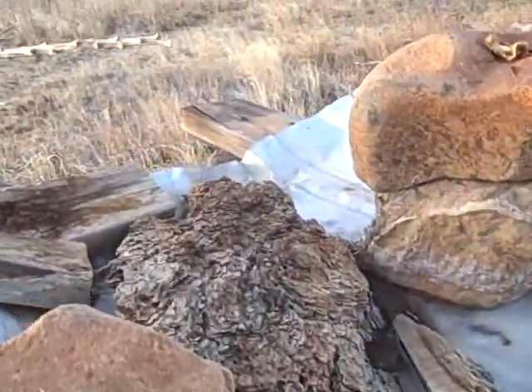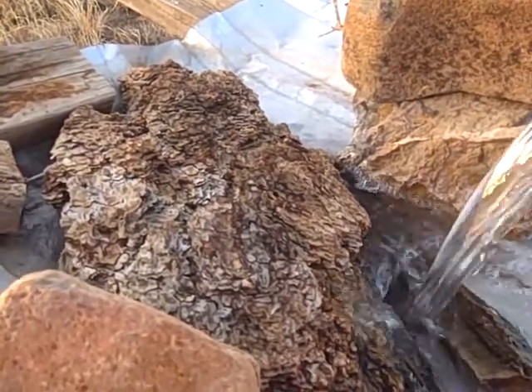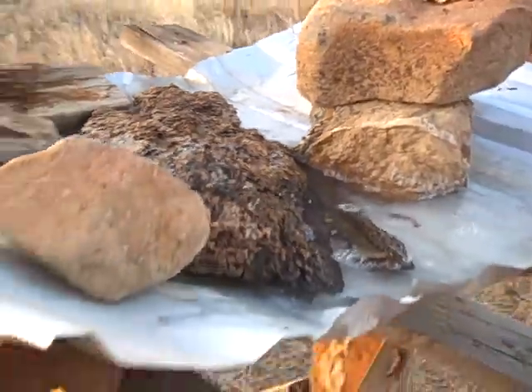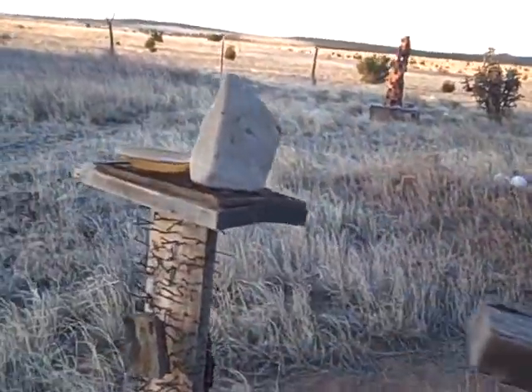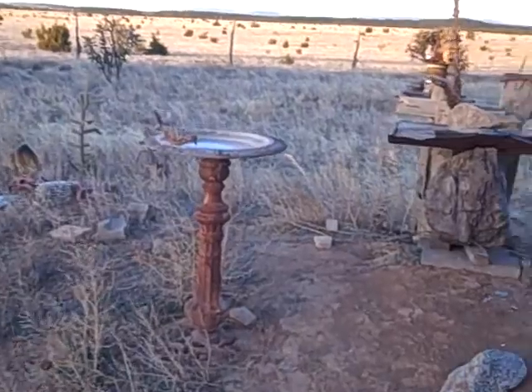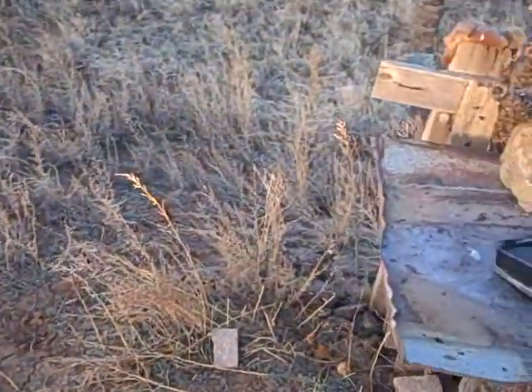It's frozen. The little birds will be here soon to get their little drink of water, but they can't drink their water — it's freaking frozen. It is frozen, frozen, frozen. It's chilly out here.